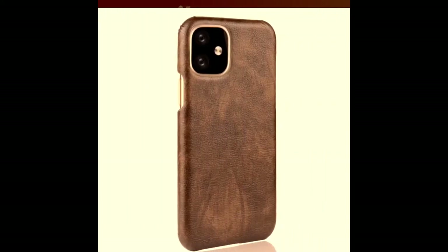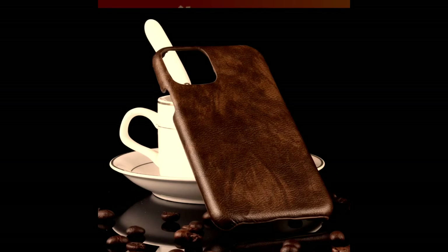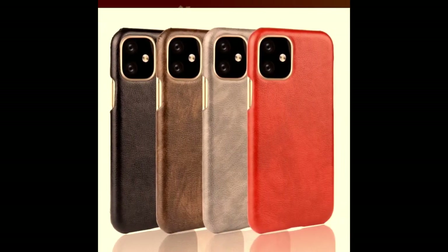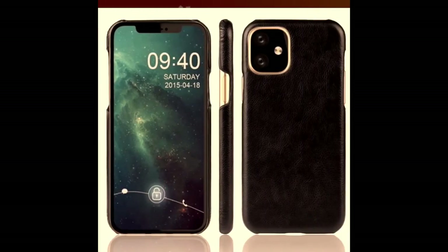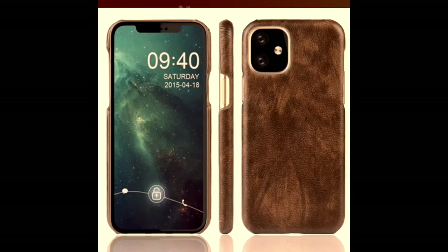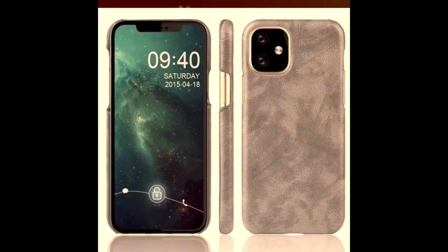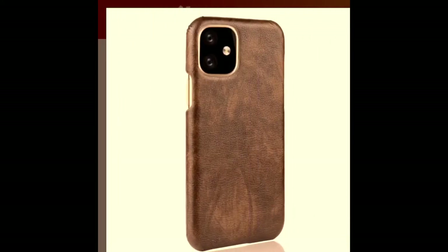Number 7: Subin. Get your 2019 iPhone an equally stylish case in the form of a classic leather hardback cover, courtesy of Subin. It comes in brown, black, gray, and red color options to mix and match according to the mood or occasion. The cutouts are pretty accurate and allow you to charge, power off, increase or decrease volume, and take perfect shots even with the mock case on.